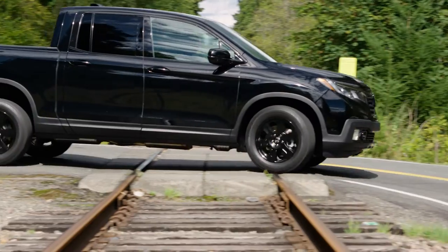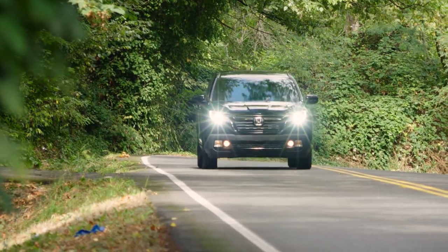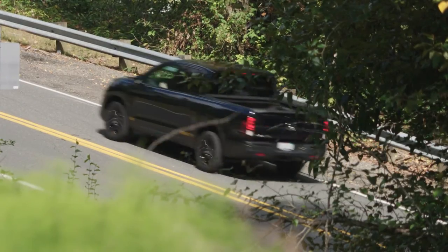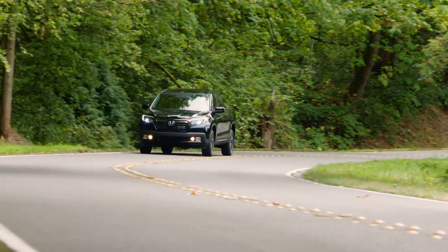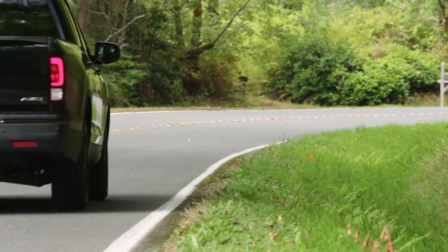Driving the Ridgeline is very much unlike a traditional pickup, and that's a good thing. It uses independent rear suspension and a stiff unibody frame to give it handling prowess that a normal truck could only dream of. And Honda didn't just attach Pilot suspension and call it good. They designed a stiffer setup that is more in-line with truck duty, but without the wiggle and shimmy of a body-on-frame rig.